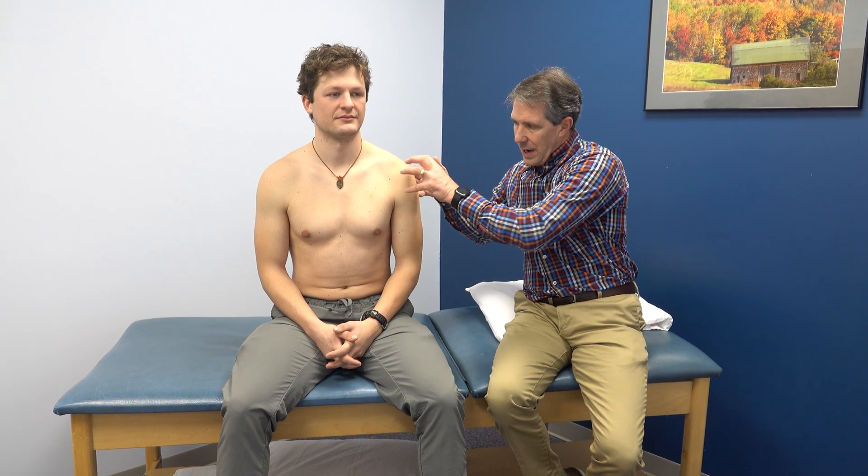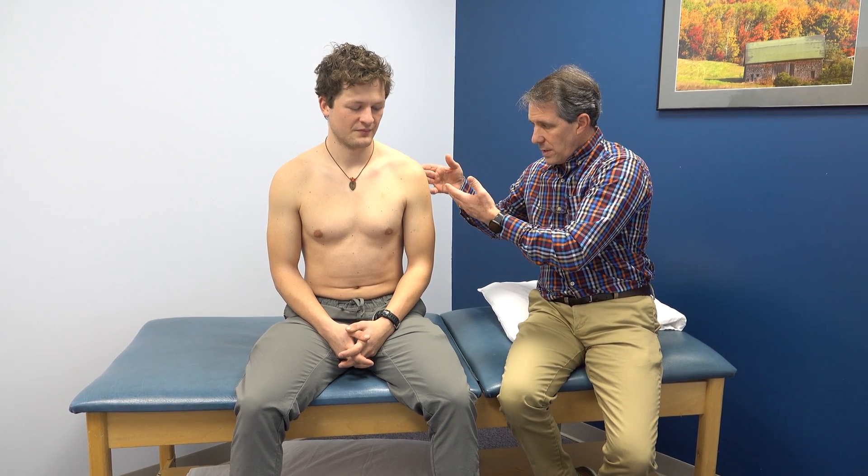Hey everyone, this is Paul from OrthoAvalve. With me I have Cody. Cody is 26 years old and about one month ago had an injury where he was skiing and landed on his shoulder. He took a posterior blow, it dislocated anteriorly, and ended up in the emergency department where they reduced it.